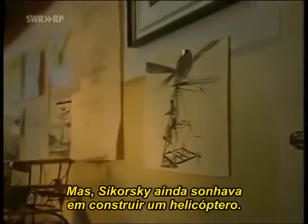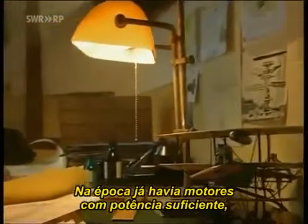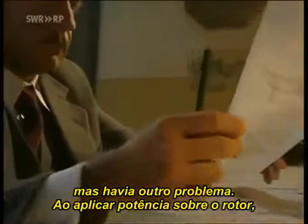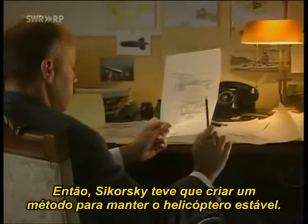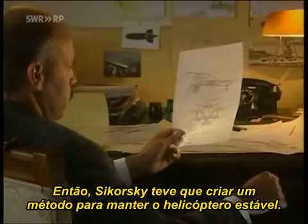But Sikorsky was still preoccupied with the dream of building a helicopter. By now, he had engines at his disposal that were light and powerful enough, but there was another problem. As soon as power was applied to the rotor, a torque reaction spun the helicopter body about its axis in the opposite direction to the blade. So Sikorsky had to develop a method of keeping the helicopter stable.